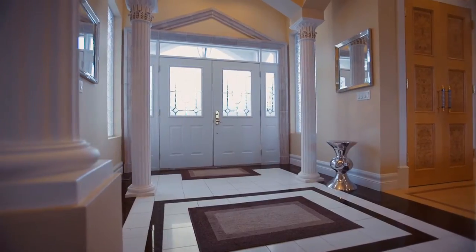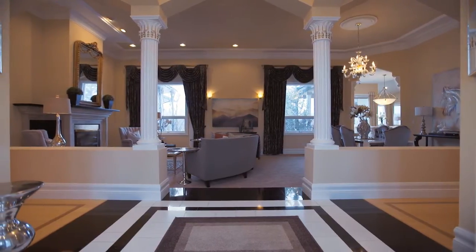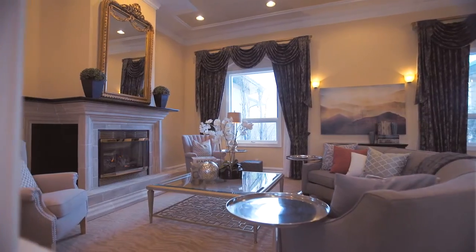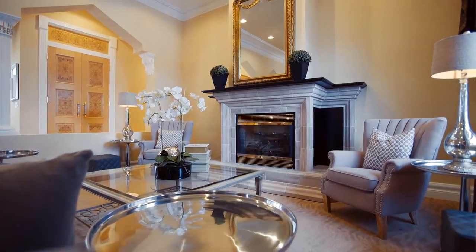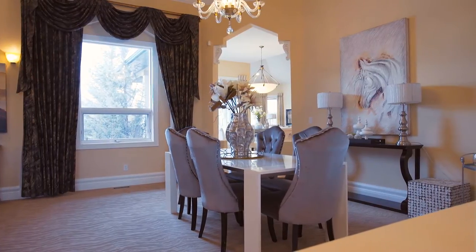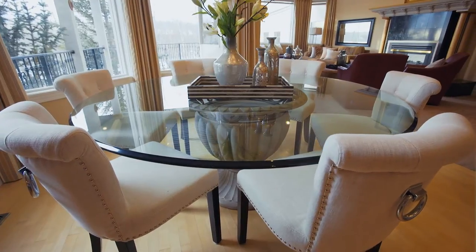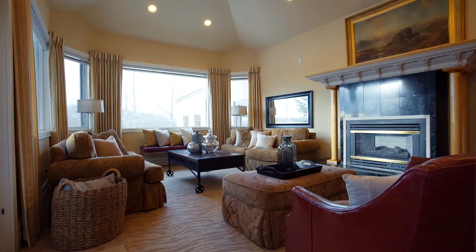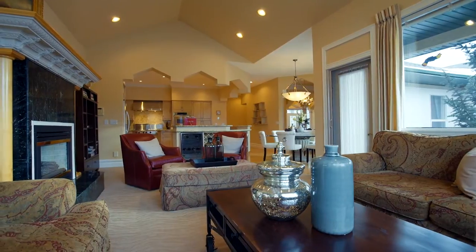Step through the grand entrance and be inspired by the classic design embodied in the beautiful Greco-Roman pillars. Warm yourself by the stone-faced fireplace in this bright open area. Share meals with loved ones here or in the dining area that attaches to your spacious living room. A vaulted ceiling expands this exceptional room that extends to your gourmet kitchen.